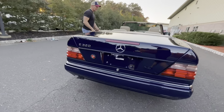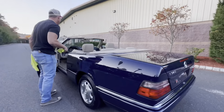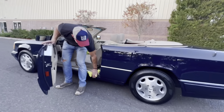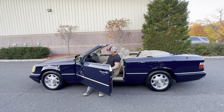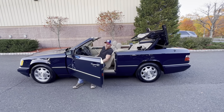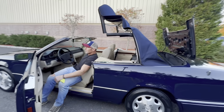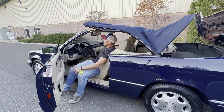The biggest flaw on this car is more of a patina-related thing — it's not horrible, but I want to make mention of it. All of the soft top hydraulics have just been refreshed with all new rebuilt hydraulics for the soft top.